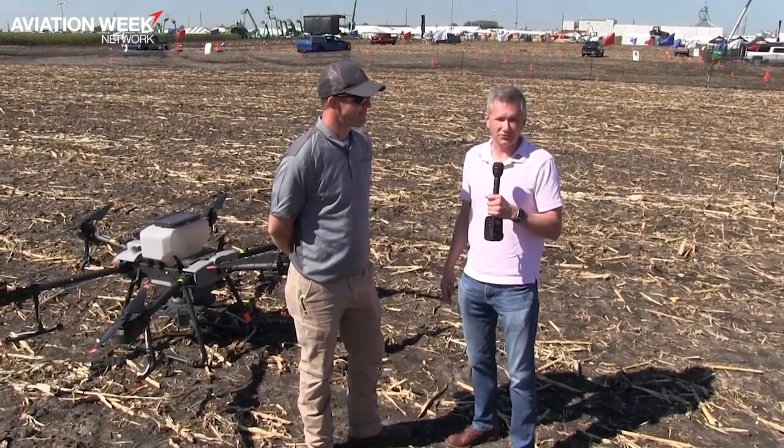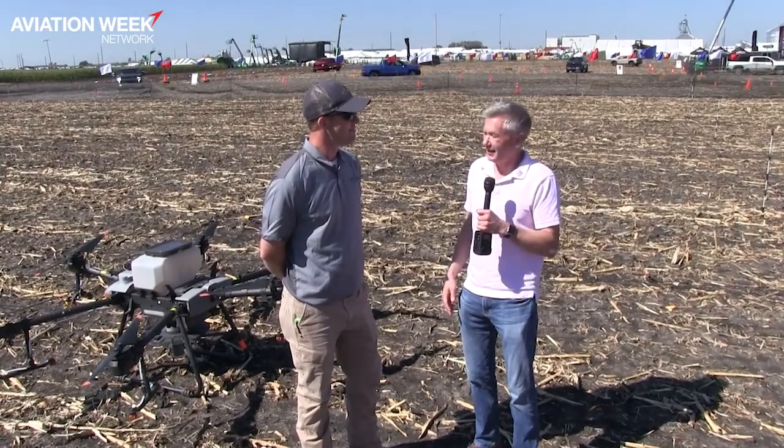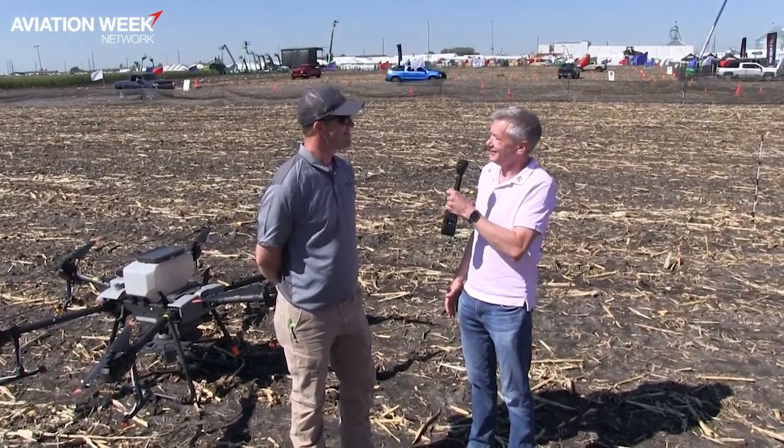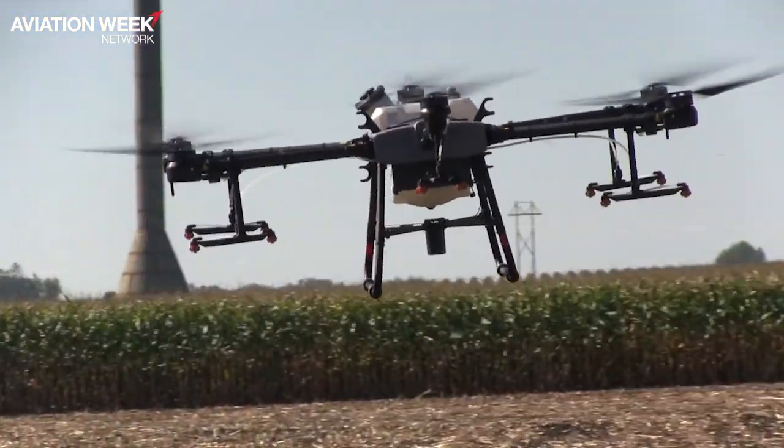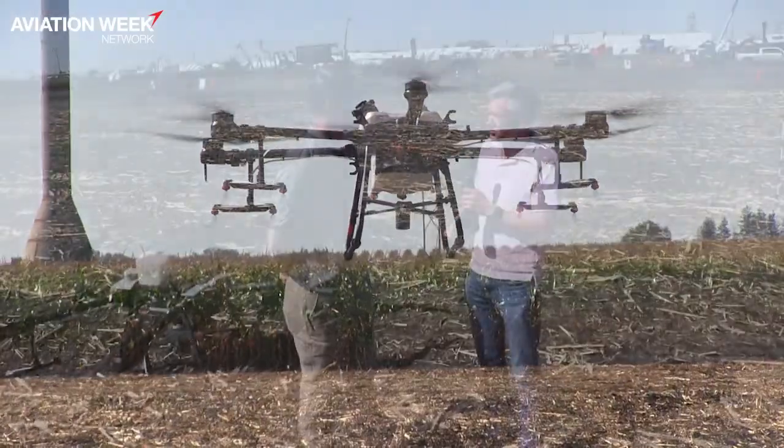I'm Joe Anselmo, Editorial Director for Aviation Week Network, and I'm here at the Informa Farm Progress Show in Boone, Iowa. With me is Taylor Moreland. Taylor, you're the owner of AgriSpray Drones. Welcome. So it's nice to check out some drones — I usually go to air shows, didn't expect to see us at a farm show. Tell us about your business and what your drones do.